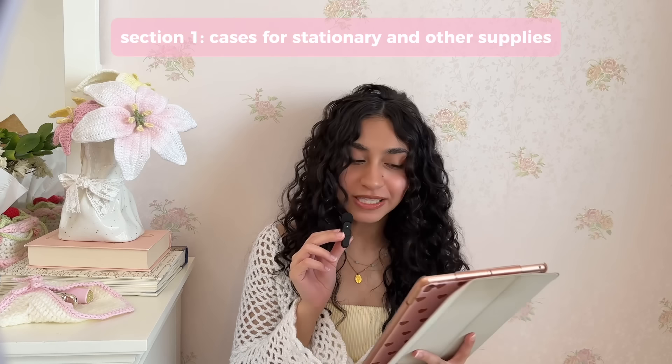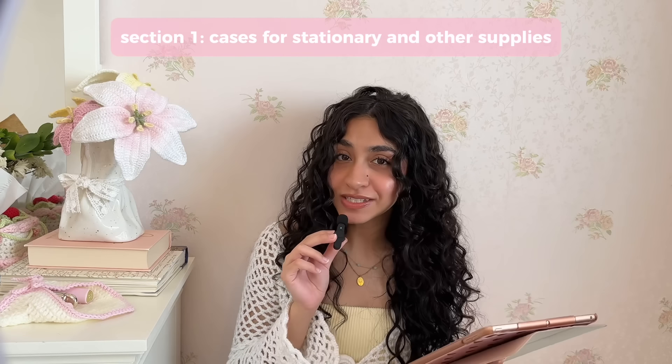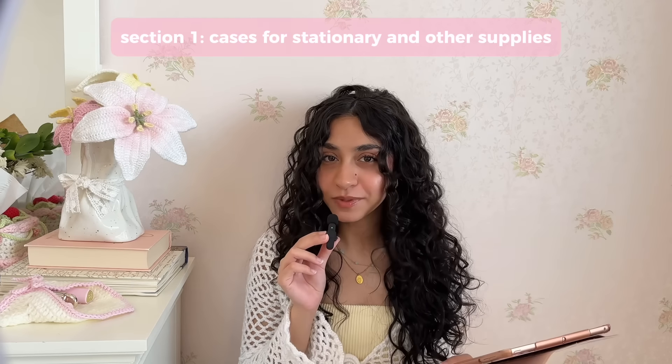I've got my list here and I've divided it into five sections. We've got some cases, some pouches, bags, sleeves, and my personal favorite, some decorative accessories. So let's get started with the basics and we have some cases to store your stationery or any other craft supplies.